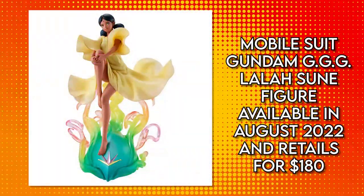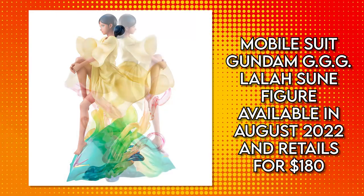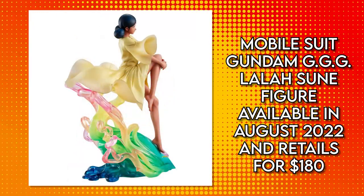This figure retails for $180 and will be available in August of 2022. So make sure to pre-order yours wherever Megahouse items are sold. Do that now, and you've got time for the figure to show up, so start clearing some space.